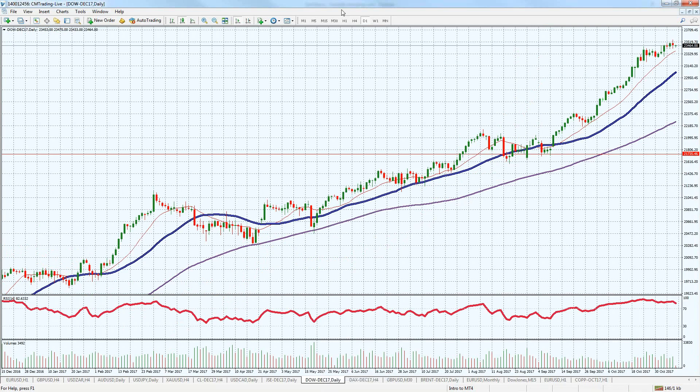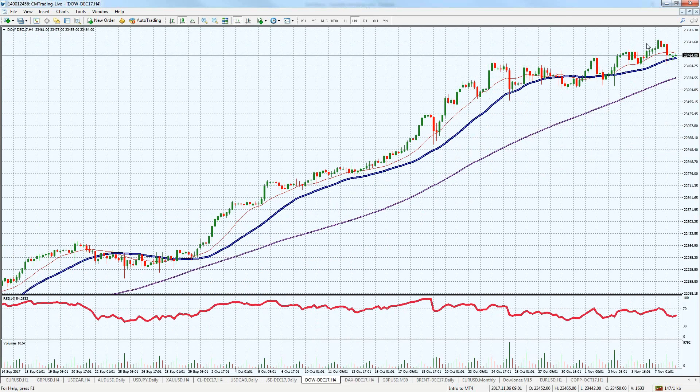Looking at the Dow Jones, not much of a big day yesterday — really flatlined, selling off a few points but nothing really to write home about. We're still pretty strong, only 100 points off of our all-time highs that we made this past week. We've consecutively made all-time highs and monthly highs for the past year, so to say this is a correctional move, I'm not sure yet.